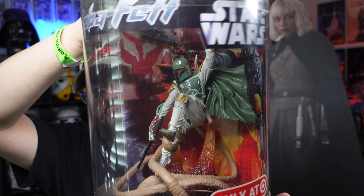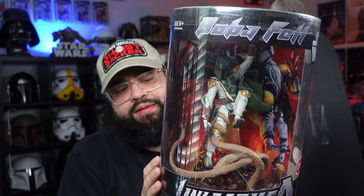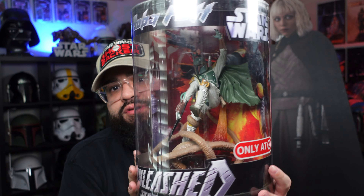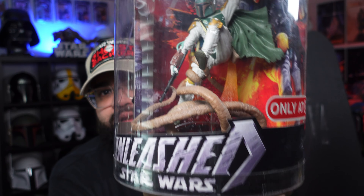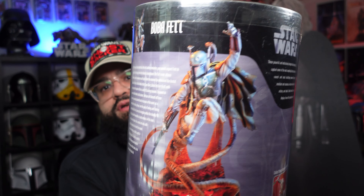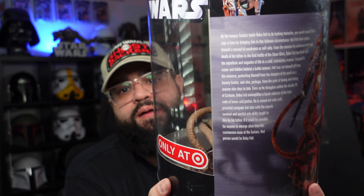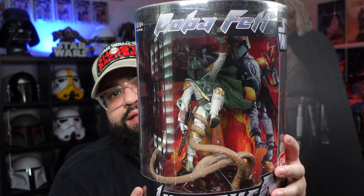I ended up leaving with three of these — and they're awesome. This first one is from 2006, a Target exclusive — it's the Unleashed Boba Fett. These Unleashed figures are almost like statues, very detailed, very unique. They usually come in different packaging, but this wave came in this tube. I've never seen the tubes in person before. Boba Fett in the Sarlacc pit — Target exclusive, 2006. So sick.